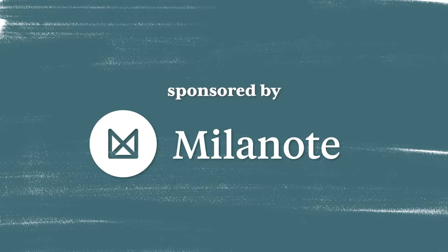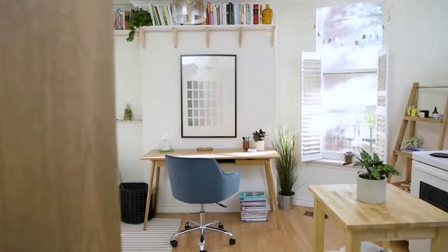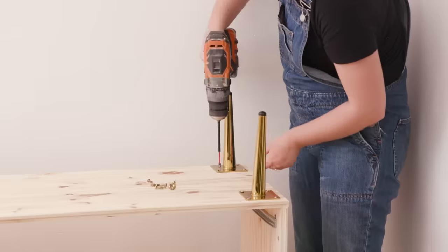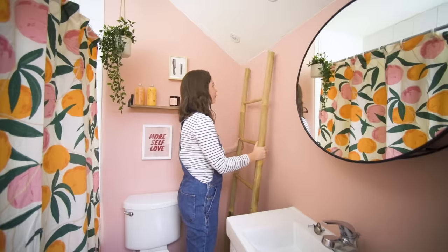This video is sponsored by Milanote. Hey guys, welcome back to my channel. I'm Alexandra and you are watching Studio Fix, the series where I tackle teeny-tiny apartments under 500 square feet and show you how to make them beautiful, stylish, and organized.